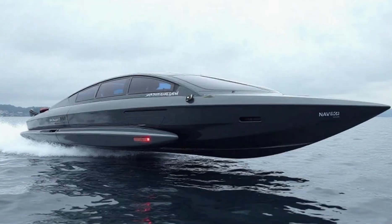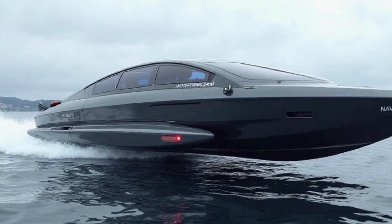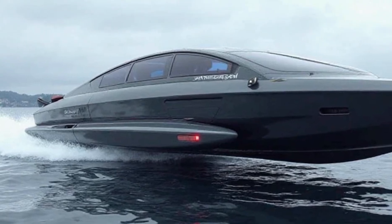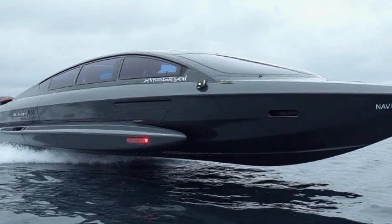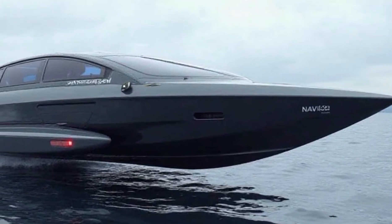The Navi AN30 is equipped with AI-powered smart navigation, making travel effortless and safe. The autonomous navigation system plans and adjusts routes in real-time. The collision avoidance system, powered by radar and sensors, prevents accidents by detecting obstacles in advance.